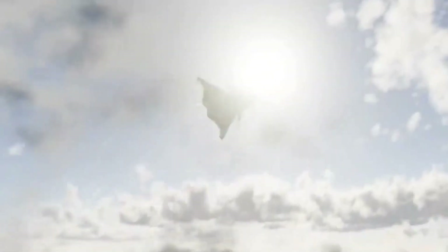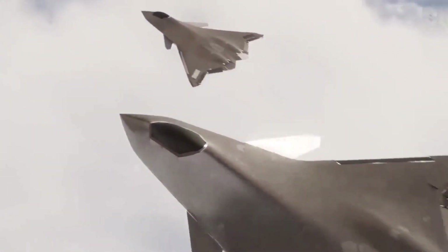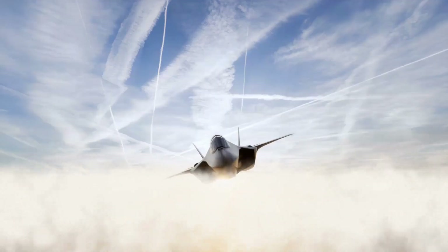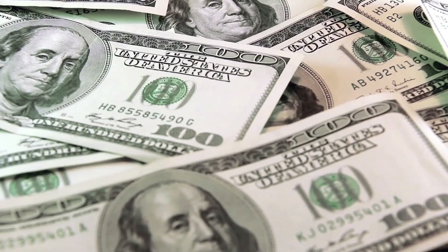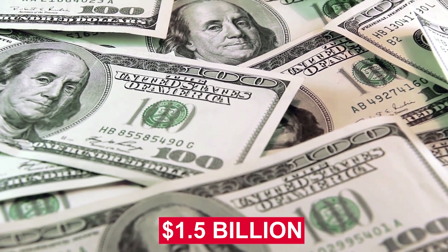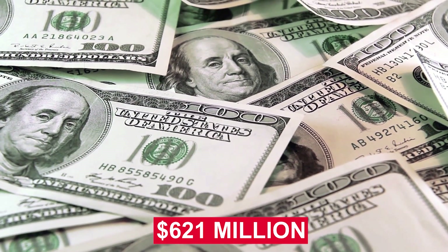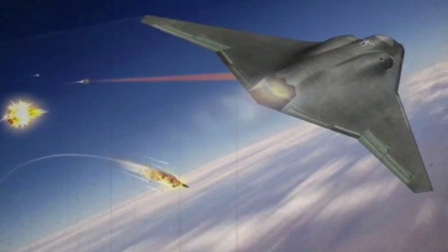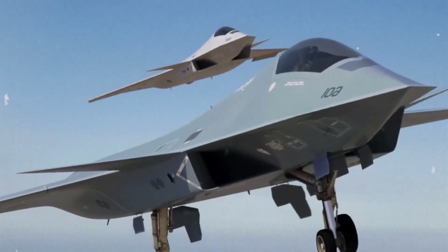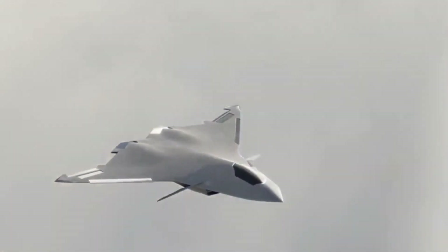Two decades have passed, and concepts for the X-44 Manta have been released, with one idea appearing in nearly all official drawings of the Air Force's future air supremacy fighter. The Next Generation Air Dominance Program, or NGAD for short, is developing the fighter — a program seeking $1.5 billion in funding, a $621 million increase over what was planned in fiscal year 2021. Despite the financing, the arrival of American sixth-generation fighters remains a long way off, and there are some doubts about whether the X-44 will be selected as the top fighter.